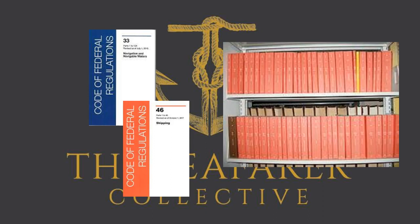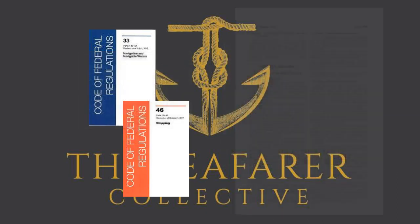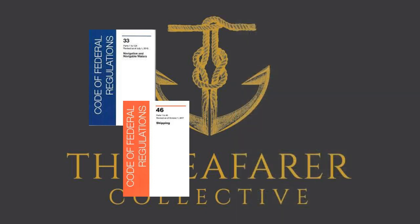As a mariner, you should know how to find information quickly and easily using the CFR. For example, you might be tasked with replacing a fire hose on your vessel and need to determine the required length and diameter for the hose. You can look this up in the CFR. Hard copy CFR books are required to be carried on board inspected vessels so that you can look up regulations whenever you need to.